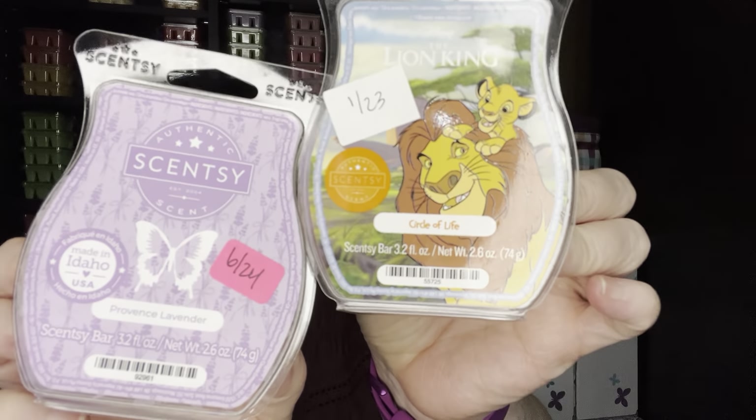I warmed this one-to-one in the same warmer — Province Lavender and Circle of Life. Province Lavender is our scent of the month for July, and it's a really good lavender scent. Circle of Life is kind of like a sandalwood. I have a lavender sandalwood spray from Bath and Body Works and I thought I'd try to recreate it. Didn't really recreate it, but this was nice — I would probably do this again.